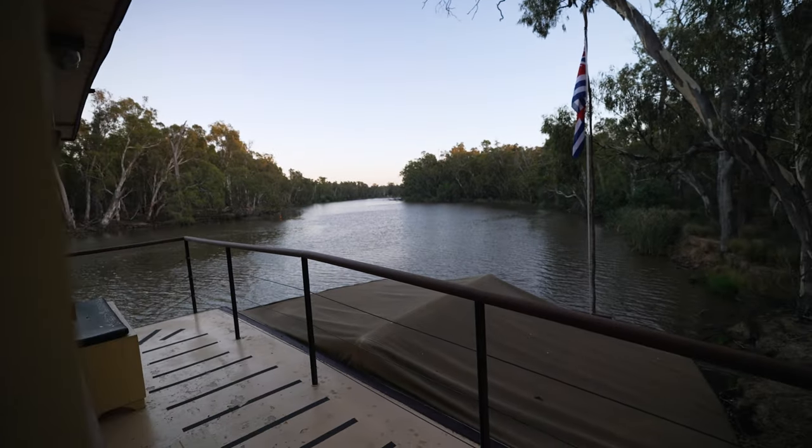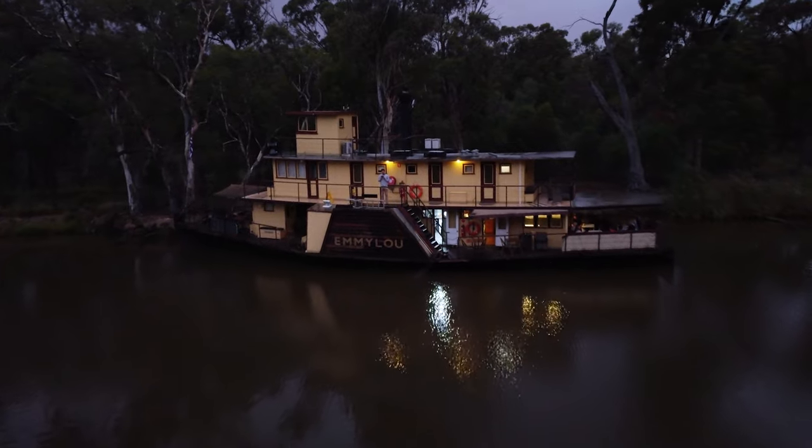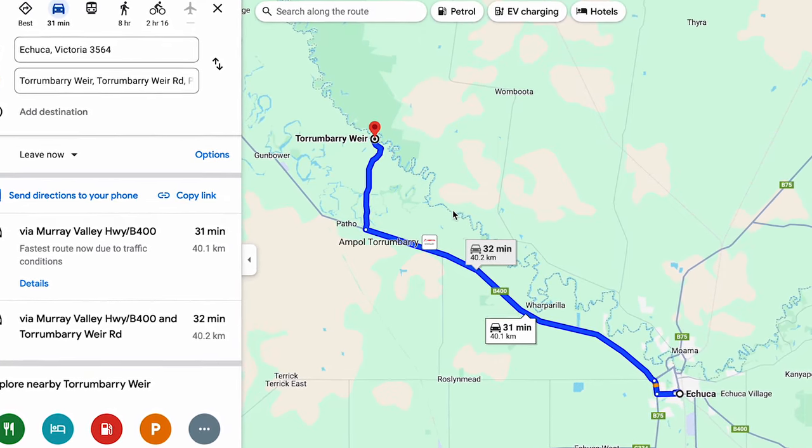Good morning from day two on the Emmylou! I slept so well — it was quiet and dark. Last night we had an amazing roast dinner and a huge dessert; the portions on board are mammoth. Someone called it five-star food and I completely agree. We were also the first of our group to go to bed! Today we're going to a winery, it's a full day, and we should be back at our end point in about four days — the river takes 35 minutes to drive but four days to cruise.